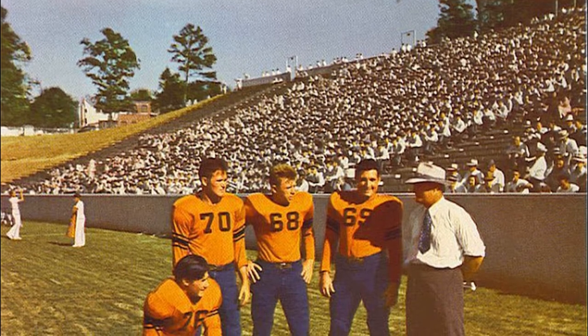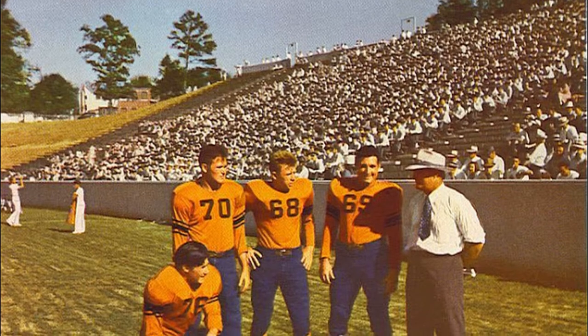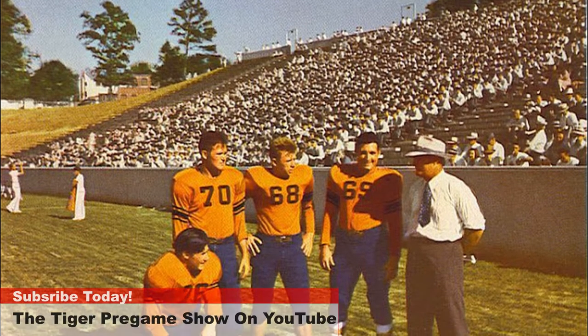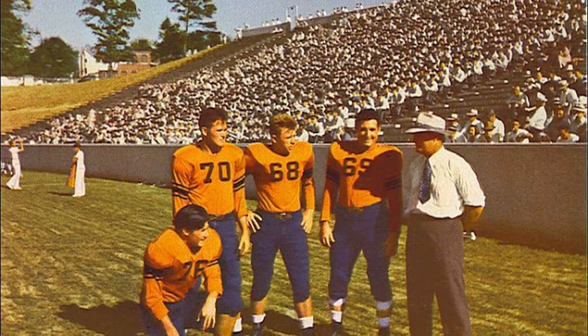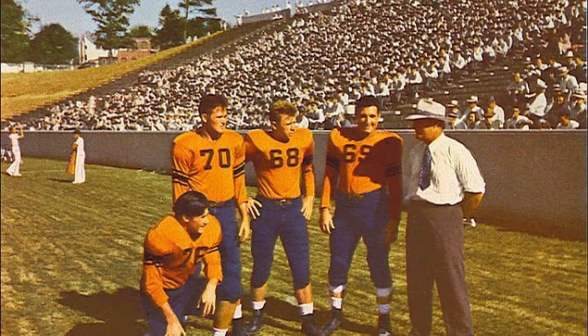Today's photo is from September the 19th, 1942, and is of the first game played inside of Memorial Stadium. You can notice that the top of the South Stands only extends to where the portals of the South Stands are today. You can also note the wall at the bottom of the South Stands is not painted orange as of yet.